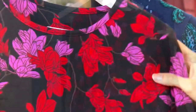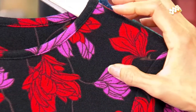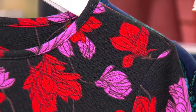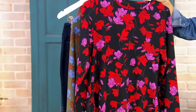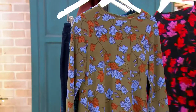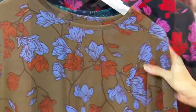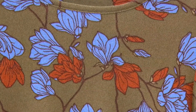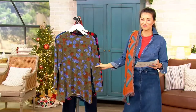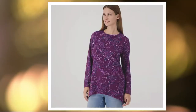Then we have black floral — this has kind of a black background, a little bit of fuchsia, a little bit of cardinal red. 250 left in regular and petite on that. Then we have true olive floral — isn't that gorgeous? We only have 100 in both petite and regular. And we have deep purple paisley — that's gorgeous as well.